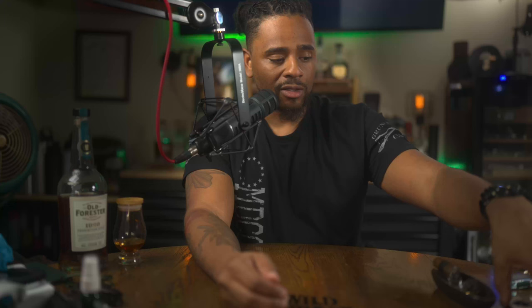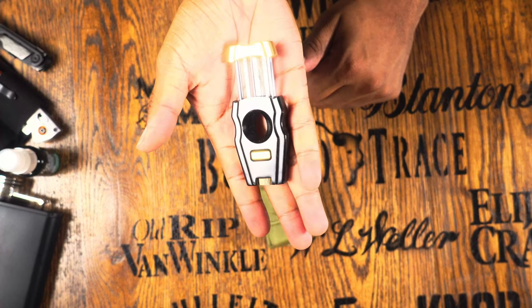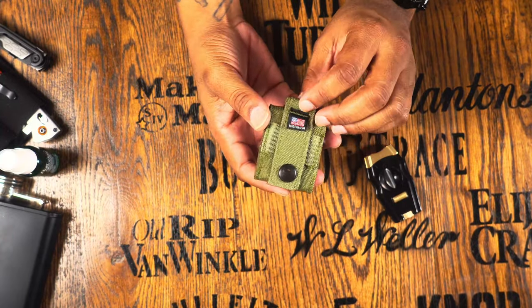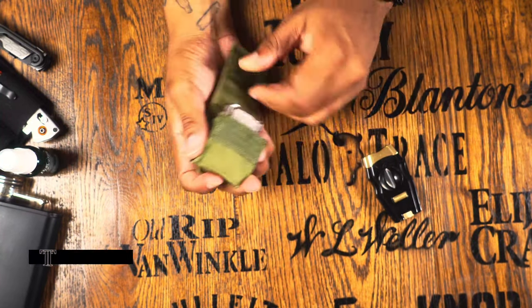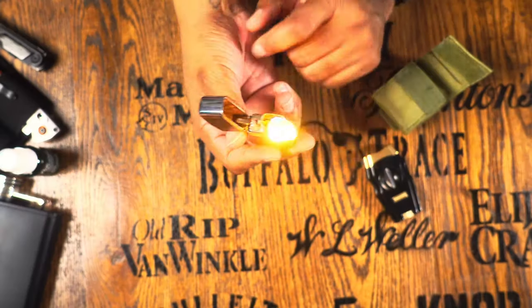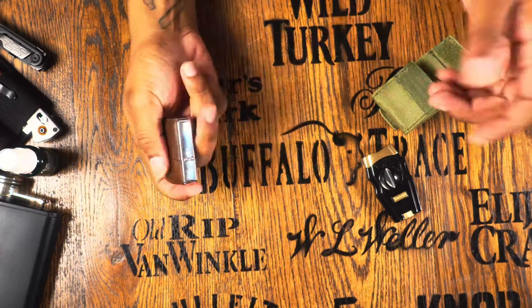Since I like to smoke cigars, I bring a cheap V-cutter — I think it's by Cigar Long off Amazon — just to cut cigars. I also have a MOLLE-style Zippo holder that I hook to my belt or bag; inside is a Thunderbird lighter with a soft-flame butane insert. Really nice to have on hand if I'm somewhere with adult folks enjoying some sticks.